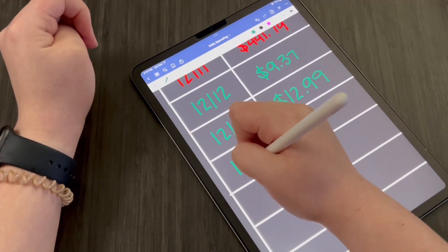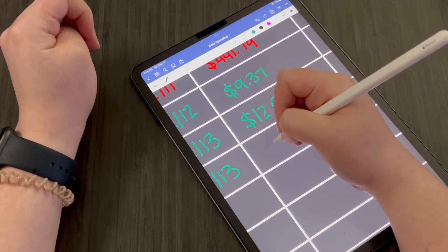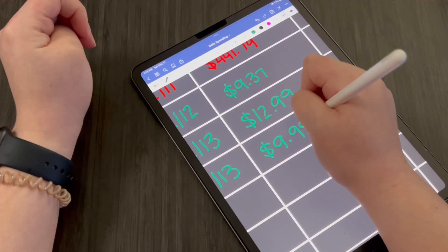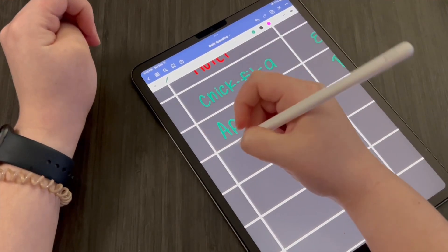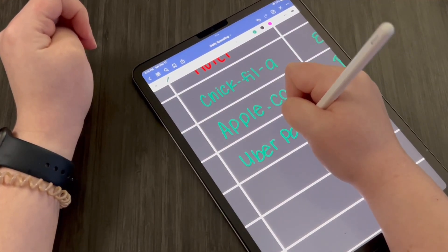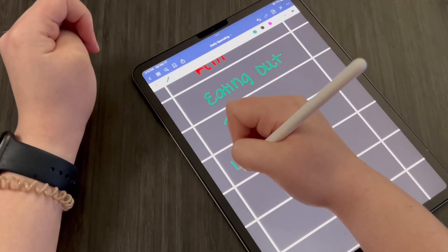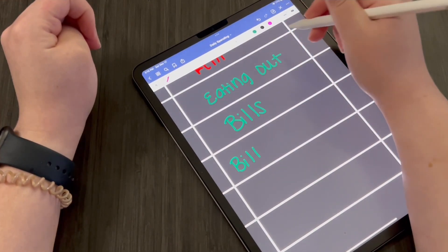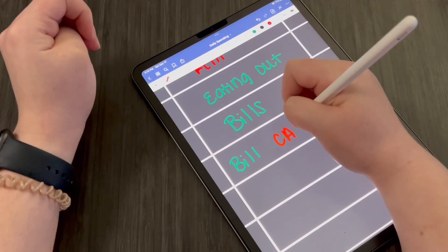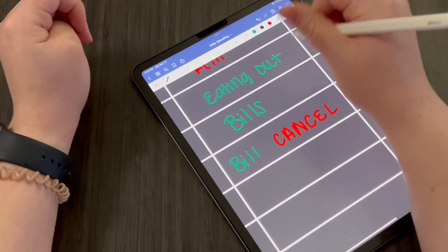Also on the 13th, we have Uber Pass. This is something that I need to cancel — it was $9.99. I did not know this was still coming out. I'm going to put it under bill, and then I'm going to put cancel in red because I do not want that one anymore.